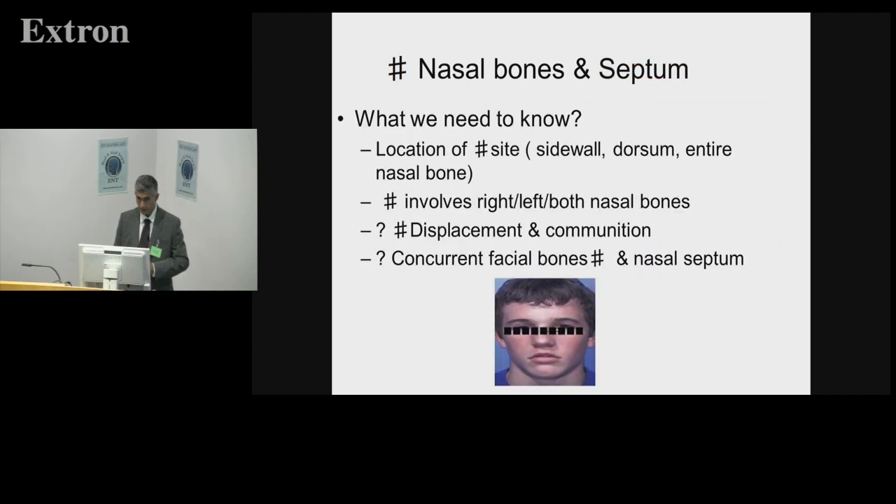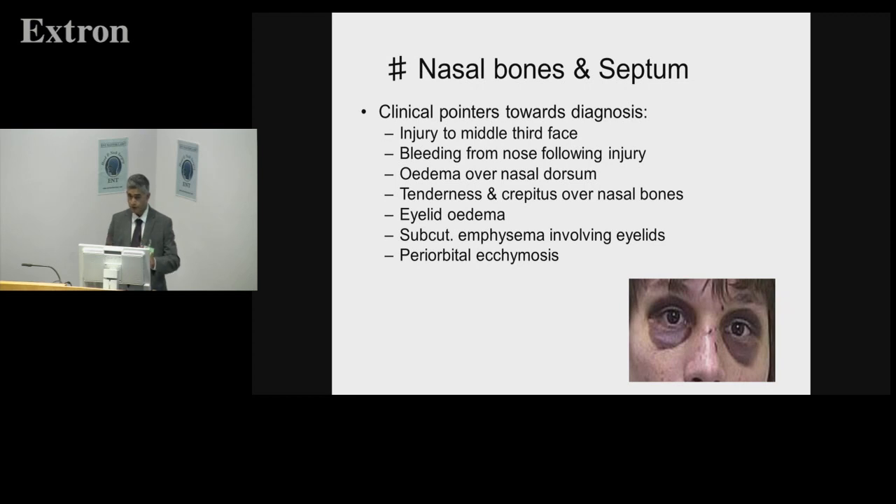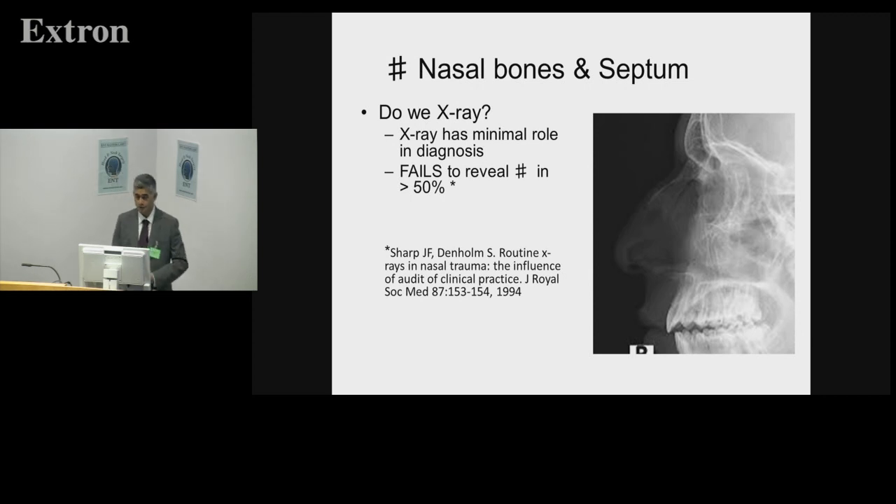Not every injury follows these lines, so any number of combinations are possible. What you need to know for septal and nasal fractures is where the injury is located: sidewall, dorsum, or the entire nasal bone; right or left; concurrent facial bones and nasal septum. With injury to the mid-third of the face, epistaxis is a concern; check the eyes, the lamina, skull injuries, and head injuries. Do you need an x-ray? Generally no — the role in fractures is minimal, with 50% or more not revealing a fracture that's there, so sensitivity and specificity of a plain x-ray are minimal.